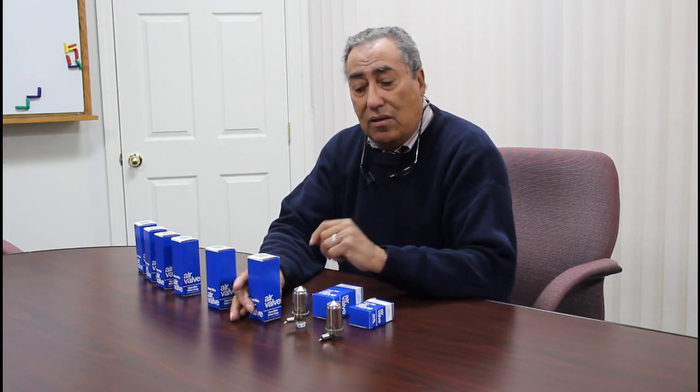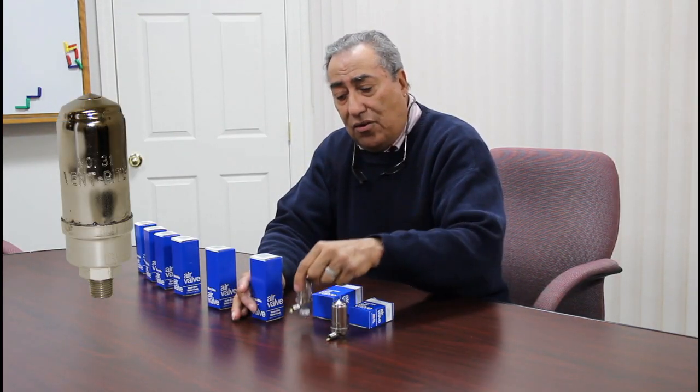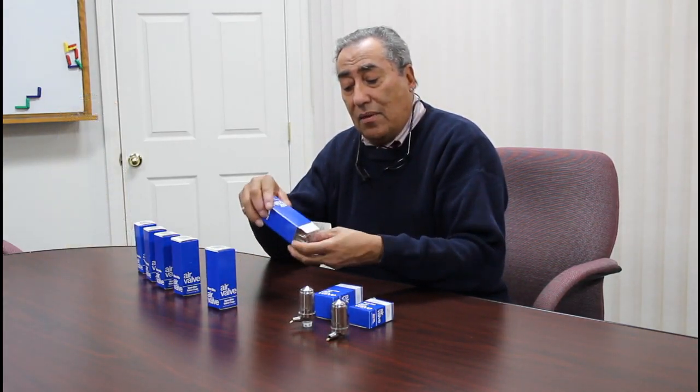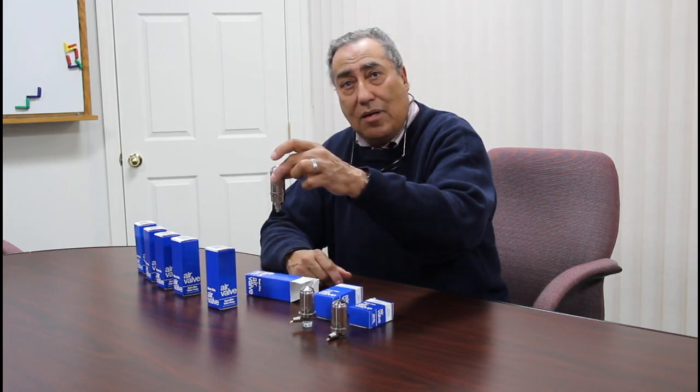Some residences have built-in wall convector radiators. These radiators are in cabinets that are installed in the wall, and there's not enough room inside the cabinet to spin an angle-type vent like these two. This is where the Ventrite number 31 comes in — it's designed to screw into the top of the radiator inside the cabinet.